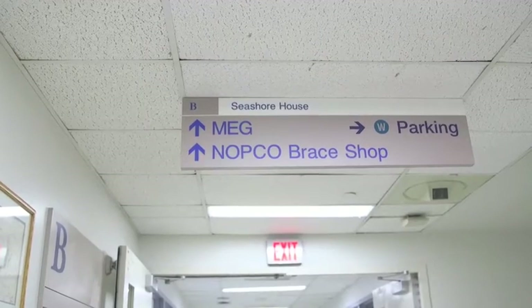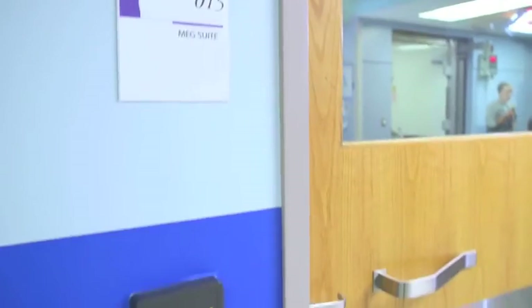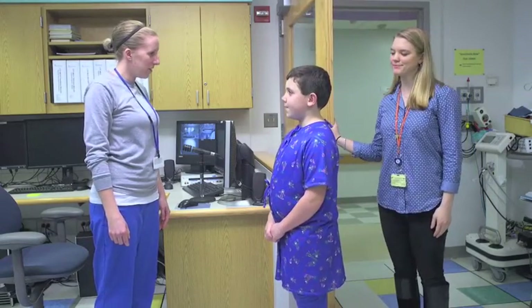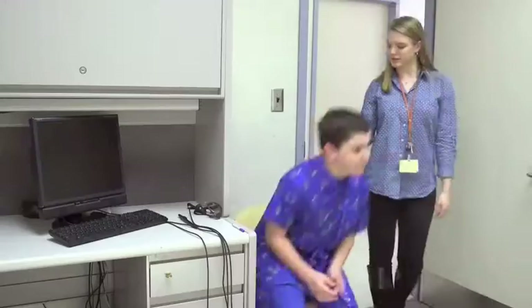These pajamas are really comfortable. Now you are ready to go to the MEG lab. You will meet the MEG technicians who run the MEG machine while it collects information from your brain. They can answer any questions you have and they also will start your movie before the MEG scan.